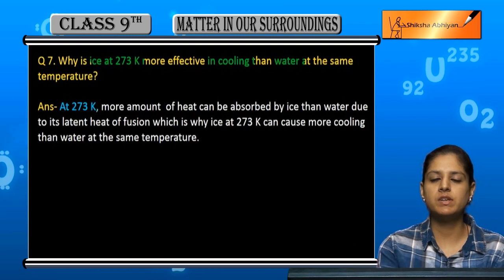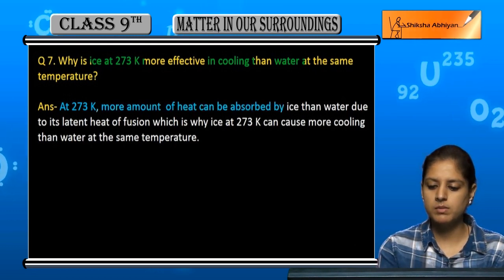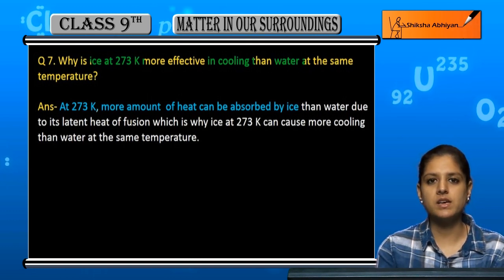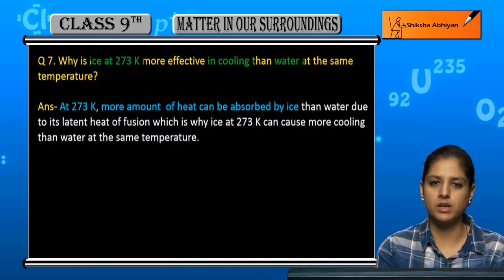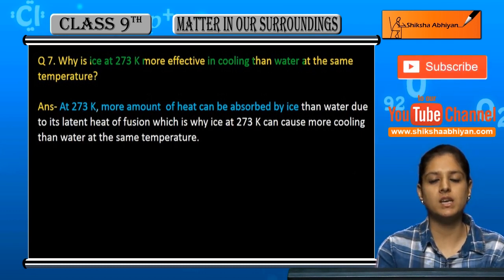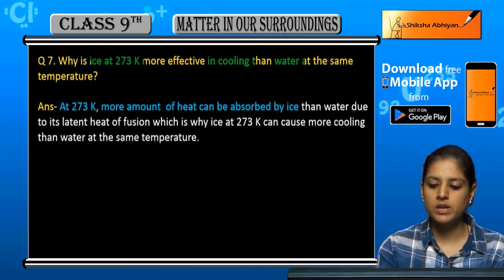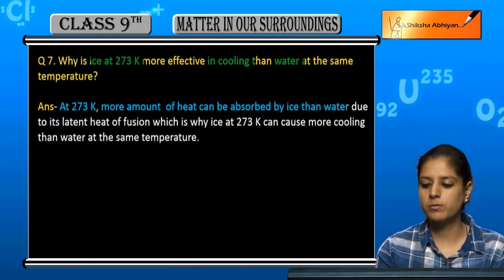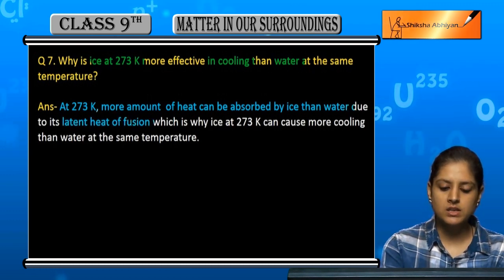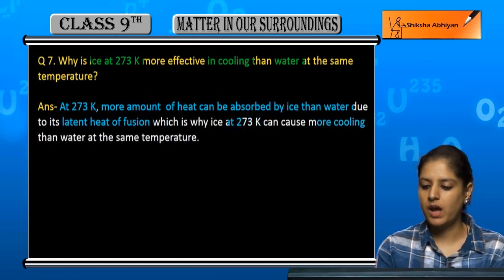At 273 Kelvin, a greater amount of heat can be absorbed by ice compared to water. The heat is absorbed by ice rather than water due to its latent heat of fusion. This is why ice at 273 Kelvin is more effective at cooling.